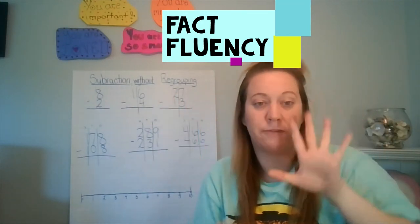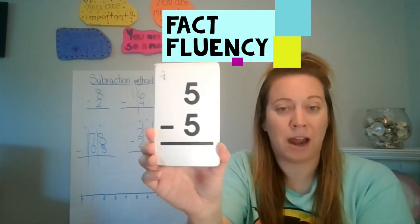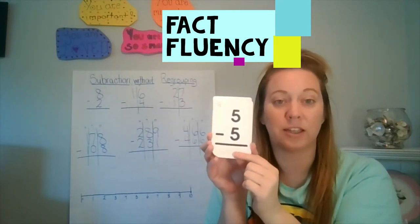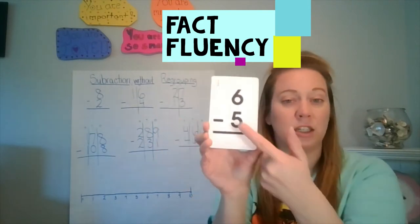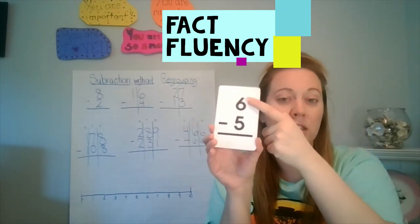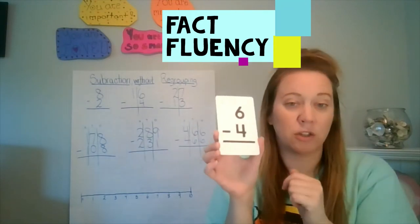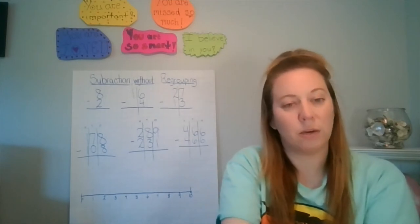Remember: any number minus itself will always give you zero. So five minus five is zero — right off the top of your head, if the numbers are the same when you're subtracting, the answer is always zero. Six minus five: five is very close to six, so counting up is easier — go five, six, that's one step, so six minus five gives me one. Six minus four: go four, five, six — the answer is two.